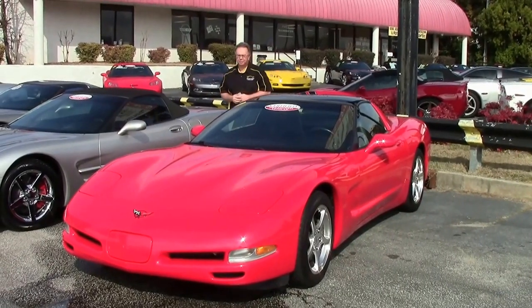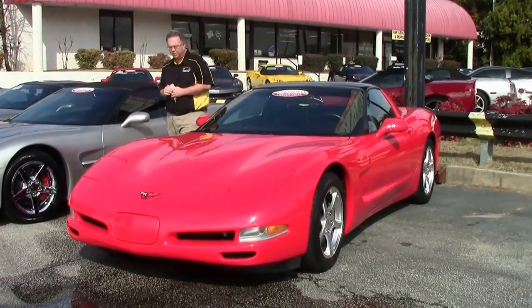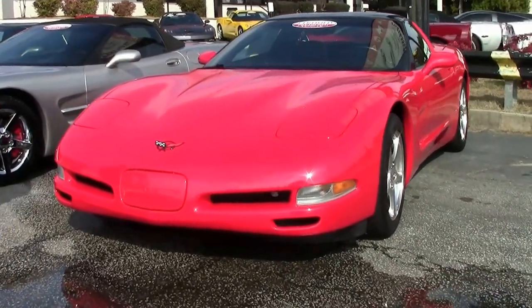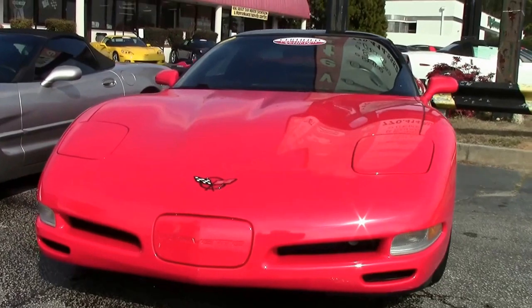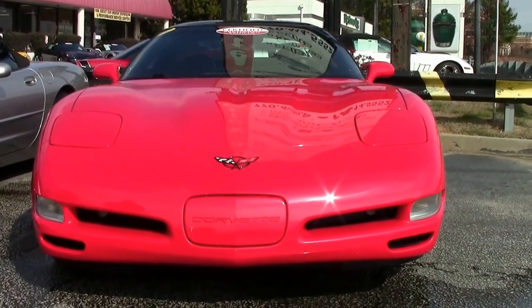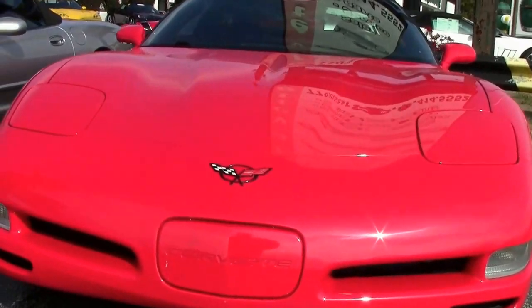I get asked all the time, what's the best deal on the lot? What's the best value Corvette? The fifth generation in general tends to be that. They've really hit their sweet spot — they're really mileage and condition cars, and there are a lot of them out there in really good shape. This is an example.